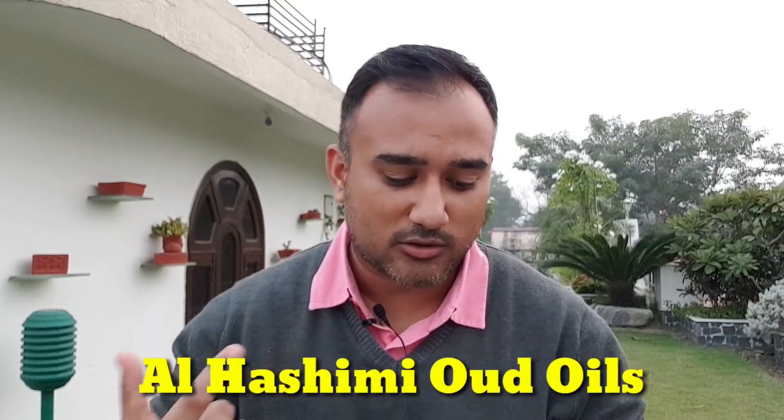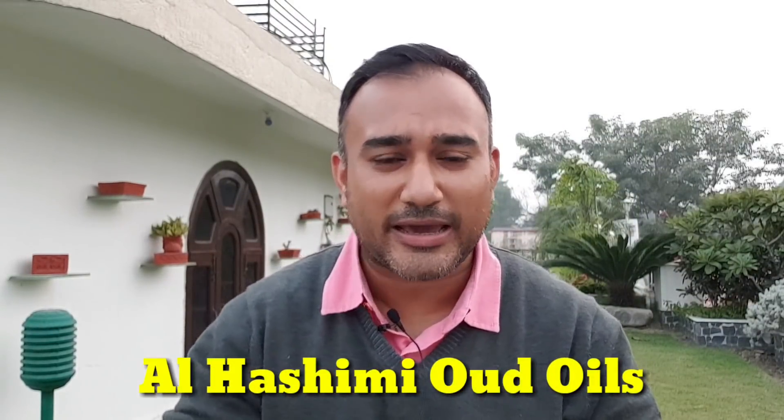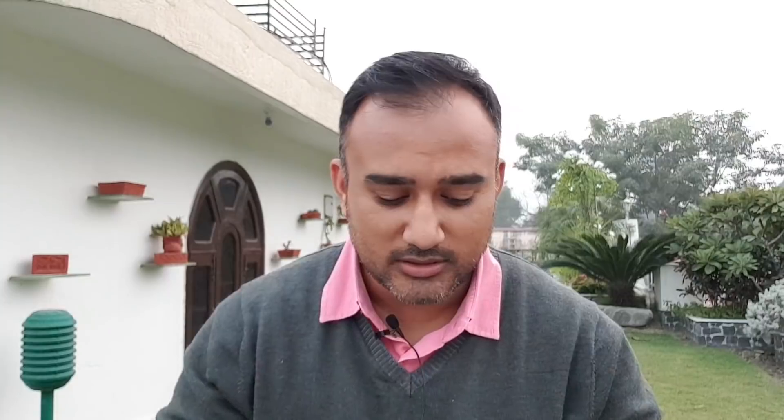I've talked about this house on my channel before so I've been hanging on to these samples for a very long time. I was not finding the right weather to review these because these ouds are some very high quality natural ouds which require the right weather and the setting to enjoy them and understand them. Oud needs a little bit of this listening, this focusing so that you can understand the finer nuances of it.